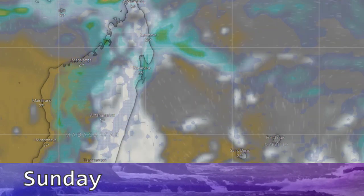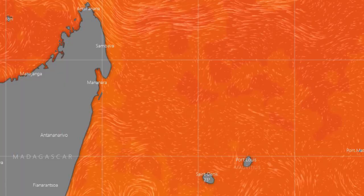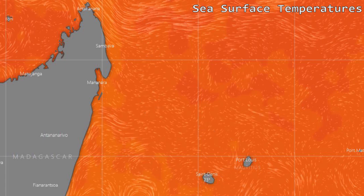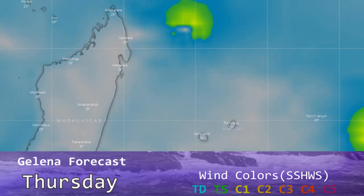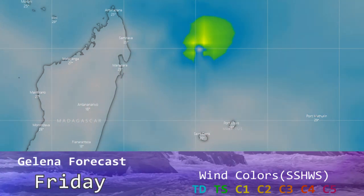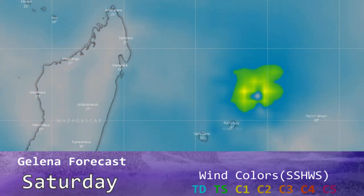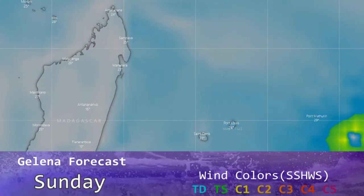By Monday this storm will definitely be out of the picture, and that is five days out. Sea surface temperatures are up to 30 degrees Celsius, with the storm mostly expected to encounter 29-degree water as it heads south. The intensity is difficult to pin down precisely, but a category four or even category five peak looks like it could be possible.